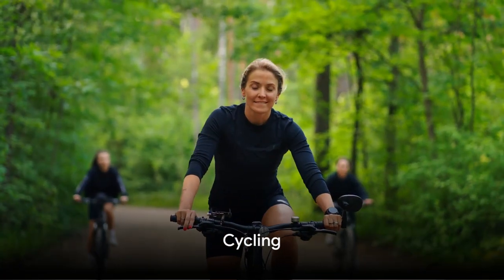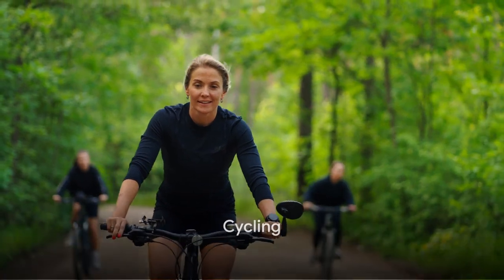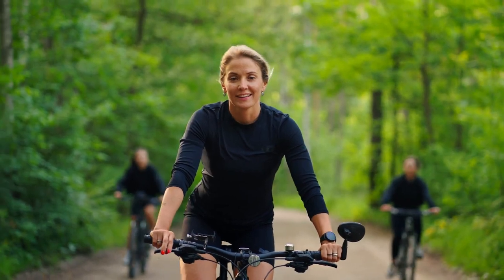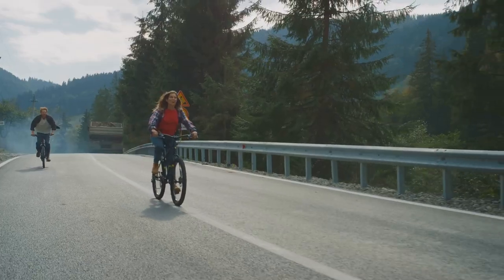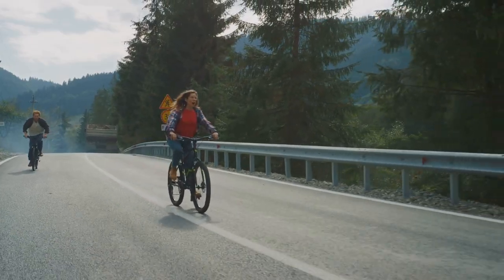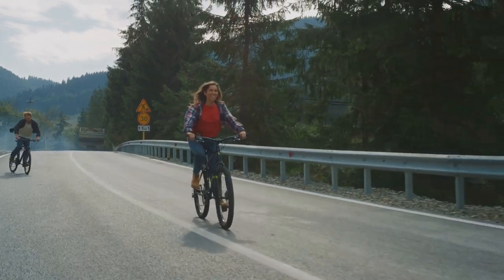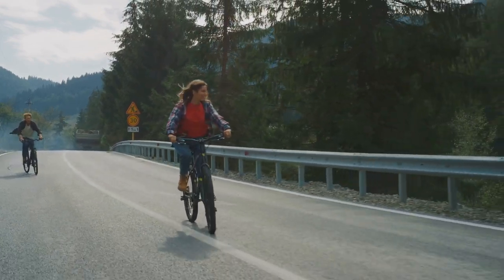Next we have cycling. This exercise can range from a leisurely bike ride to intensive indoor cycling classes. The beauty of cycling is its flexibility — you can adjust the intensity to suit your fitness level.